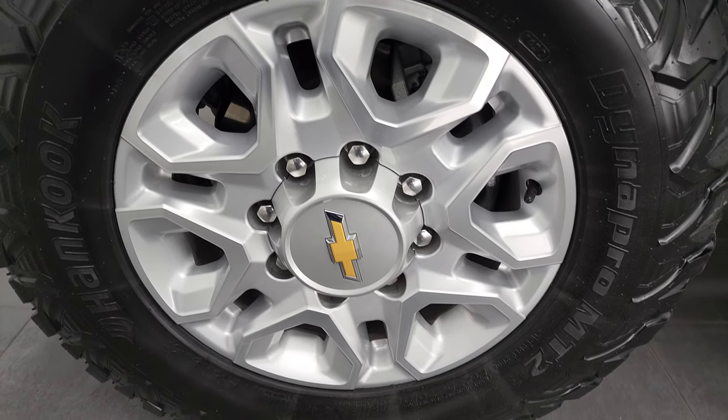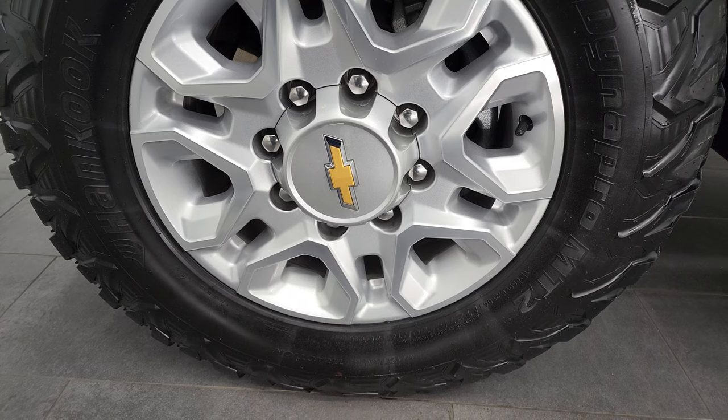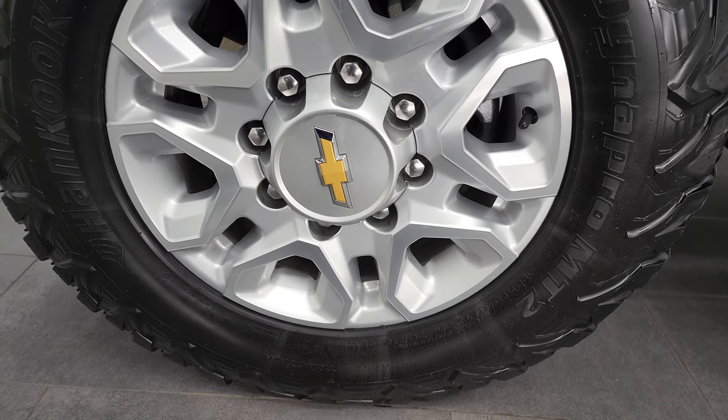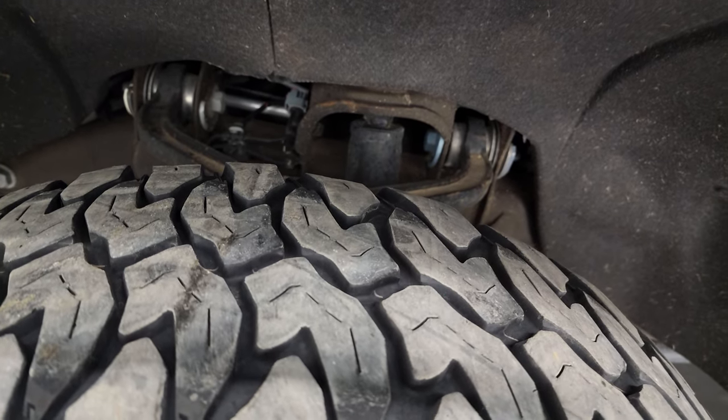It comes with the painted and polished aluminum rims, and it has Hankook DynaPro MT2 tires. These tires are LT275-70R18s, and they have right around half the tread left on them.